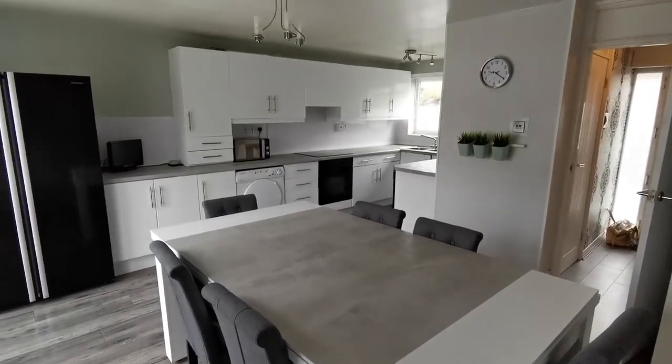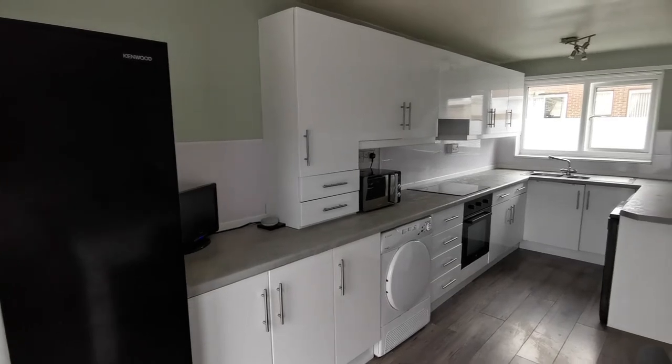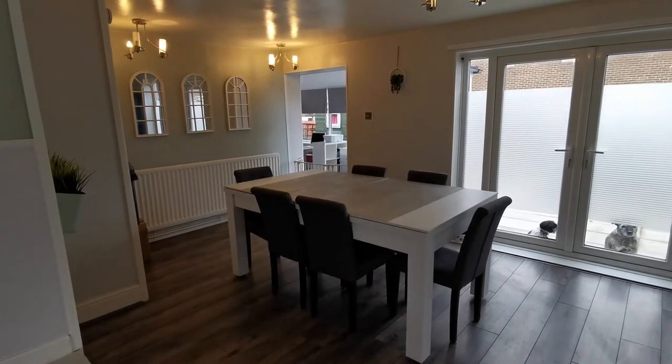You get lots of space in this the dining kitchen. Recently refitted to give it a really up-to-date feel, there's a generous array of cupboard and drawer space. This practical living space offers access to the conservatory and also the rear garden via French doors.